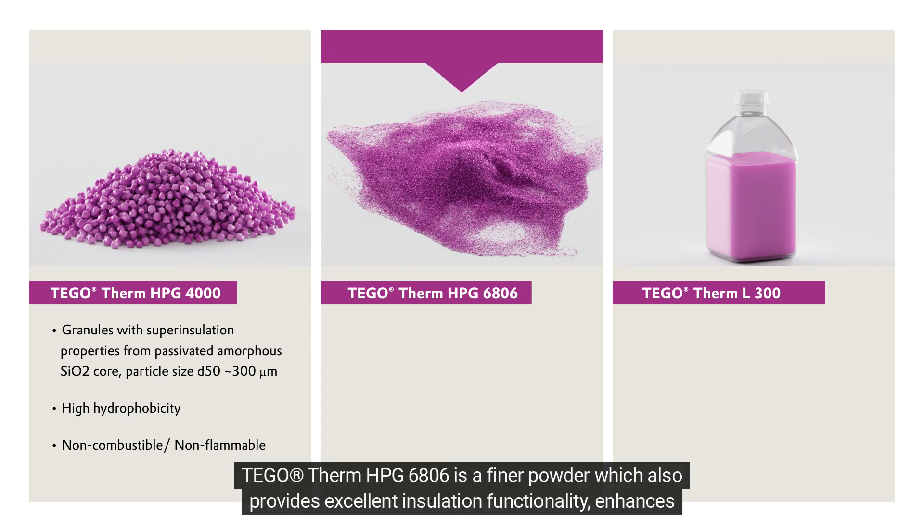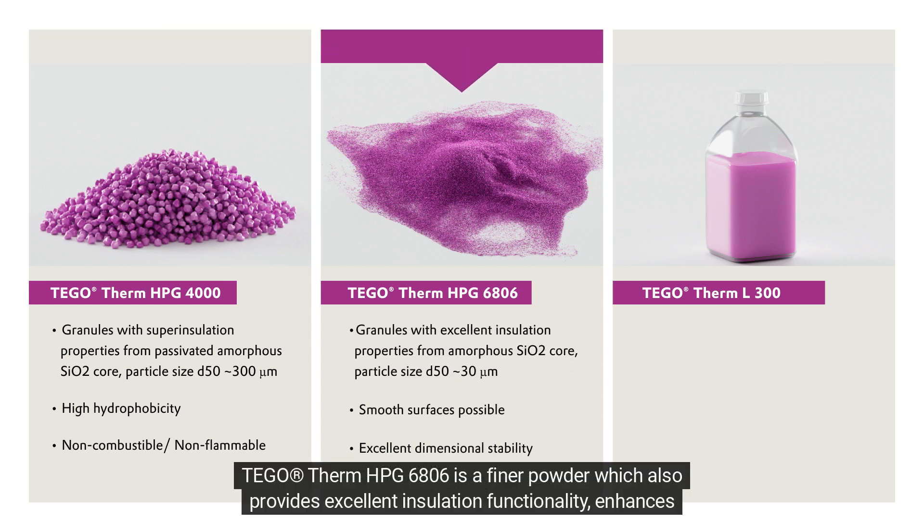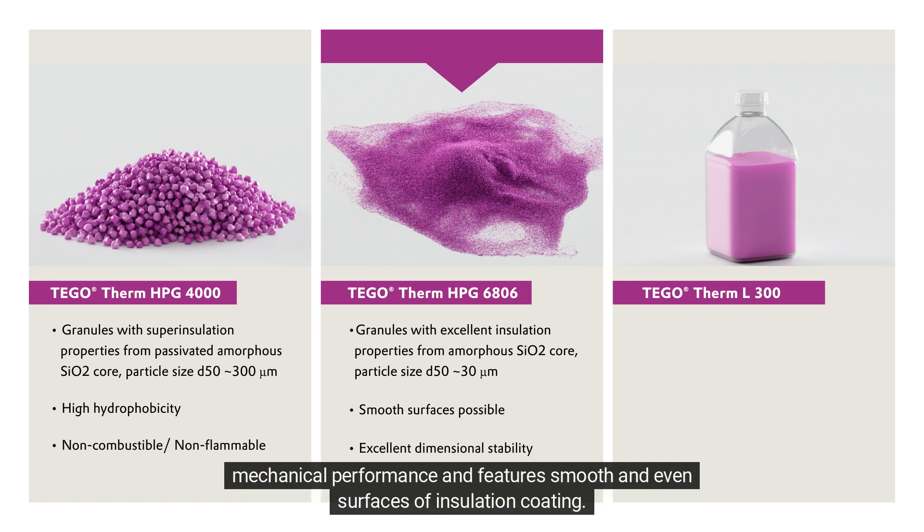Tego Therm HPG 6806 is a finer powder which also provides excellent insulation functionality, enhances mechanical performance, and features smooth and even surfaces of insulation coating.